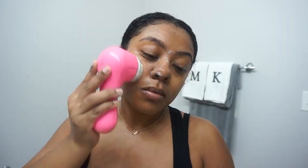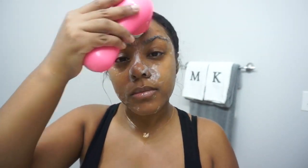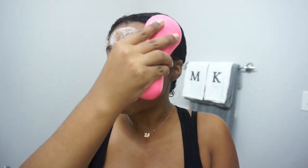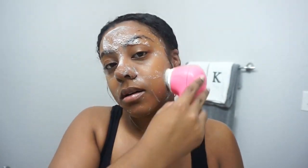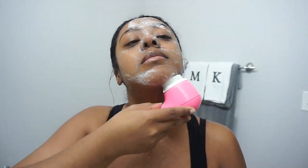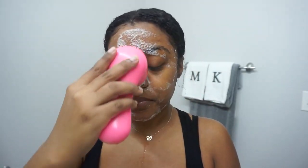acid in it, which all in all helps control breakouts. I used to use black soap for many years on my face, but over time it started to really dry out my skin and make it a little bit irritated. So I switched over to this cleanser and I've been using it for about three years now — it works perfect for my skin.